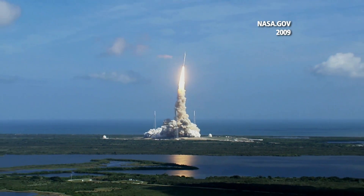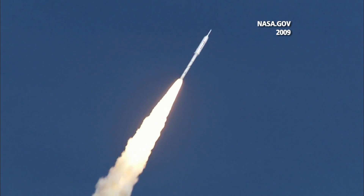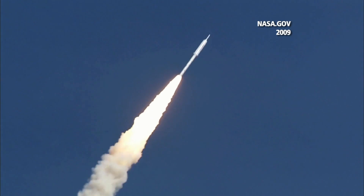Ares 1 was set to be the next rocket to blast Americans into space after the shuttle fleet was retired. We passed Mach 1.